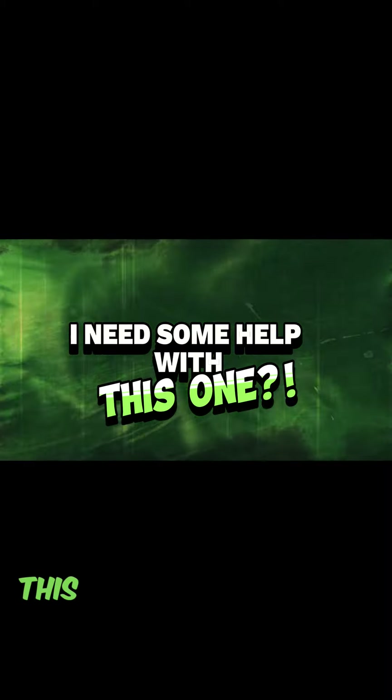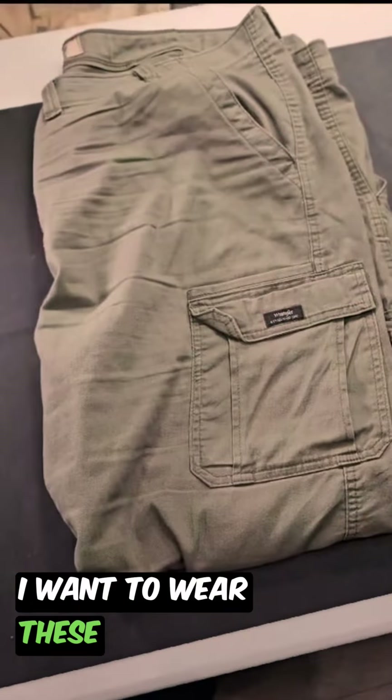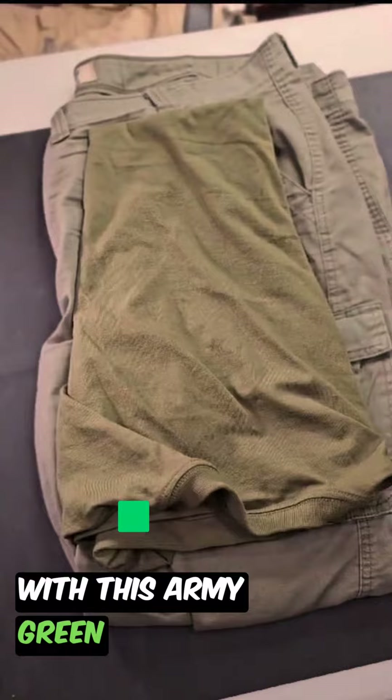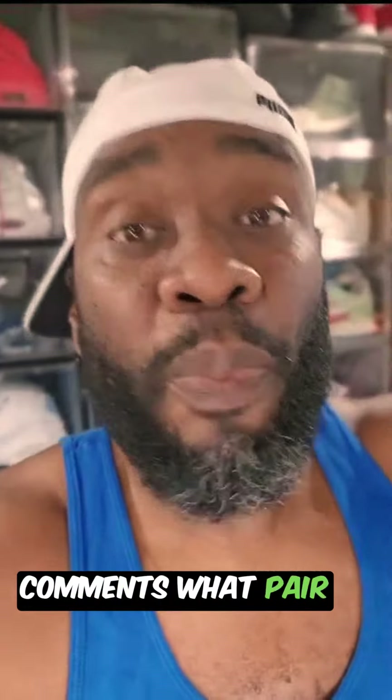I need some help with this one, I'm a little confused right now. I got an event this weekend and I got an outfit that I want to wear — these green olive cargo pants with this army green t-shirt. Let me know in the comments what pair of shoes you think I should wear.